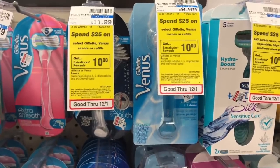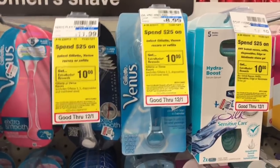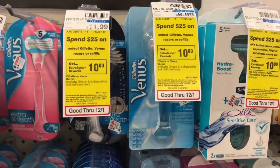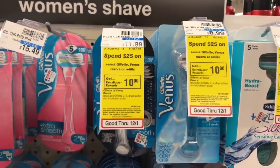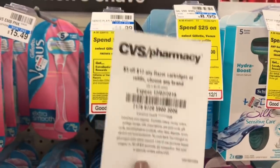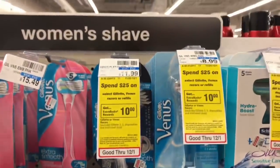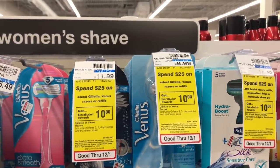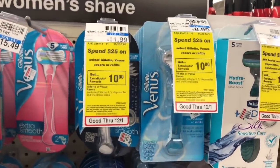Venus razors will be buy two get an $8 Extra Care Buck. At $8.99 each, use two $2 off one coupons from P&G inserts — you'd pay $13.98 but get back $8, making your final cost $5.98 or $2.99 each. Stack a $3 off $12 CVS CRT, hand it and your coupons to the cashier — you'd pay $10.98 but get back $8, making your final cost only $2.98 or $1.49 per razor. You went from paying $9 a razor to $1.49.